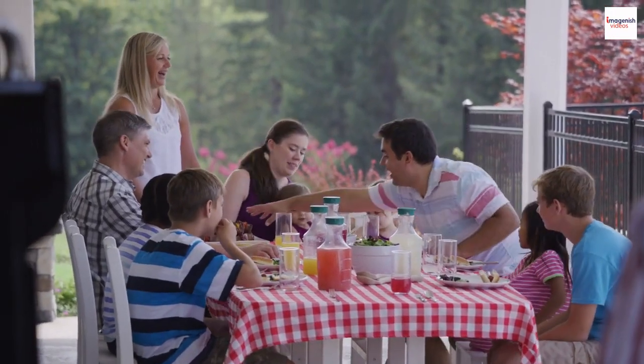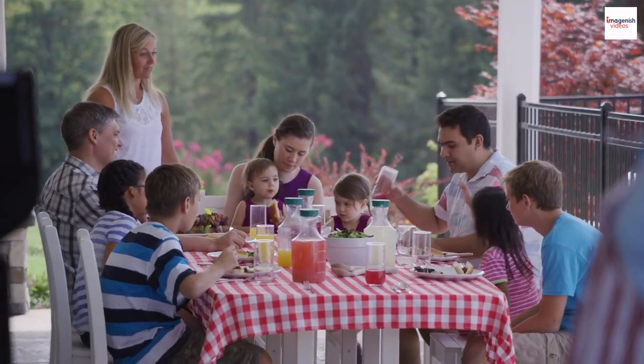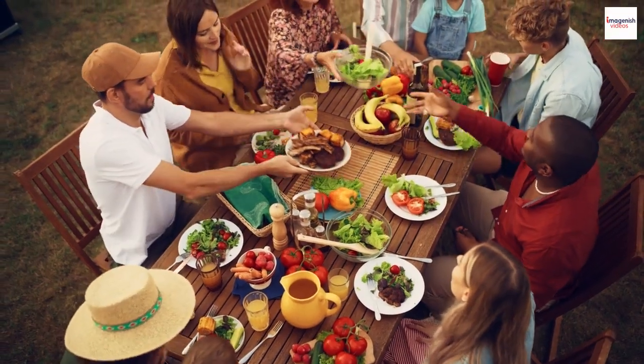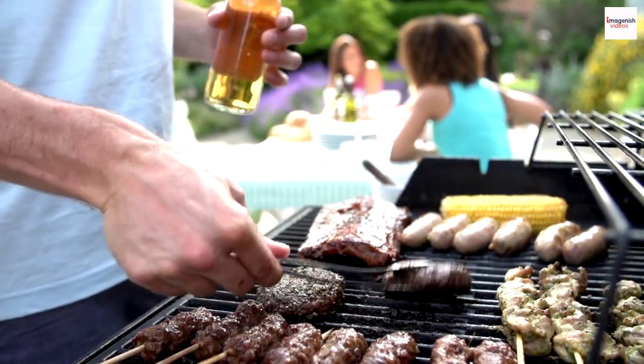Did you know there are barbecue festivals all over the United States? These events celebrate the art of barbecue with rib cook-offs, live music, and a whole lot of finger-licking fun.